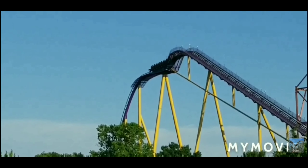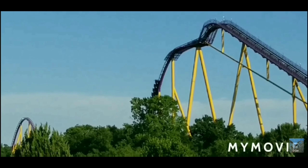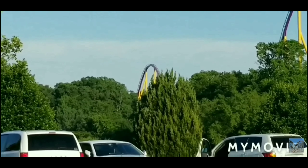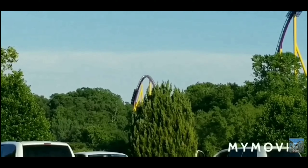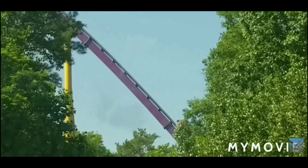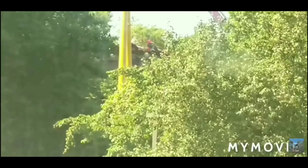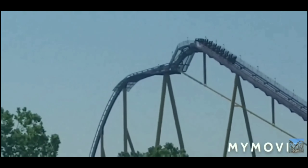Following that drop, you will have an airtime hill. This was one of 3 airtime moments that I got on the ride. You will then go through a tunnel. I was not able to see the tunnel because I only got one night ride, but it might be a great headchopper for some daytime riders. You then travel up into a trimmed airtime hill, and the trims slow you down a noticeable amount.